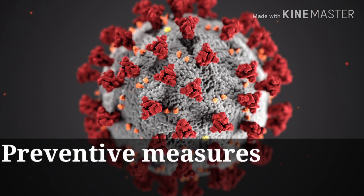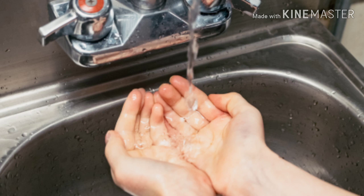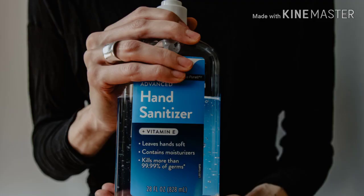Now let's talk about the preventive measures — how to protect ourselves — because prevention is most importantly better than cure. 1. Keep a distance from anyone visibly coughing or sneezing, or showing flu-like symptoms. 2. Wash your hands frequently and thoroughly with soap and water, especially after touching suspected contaminated surfaces. You can also use a sanitizer or any alcohol-based hand rub.